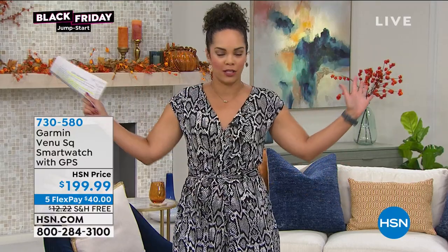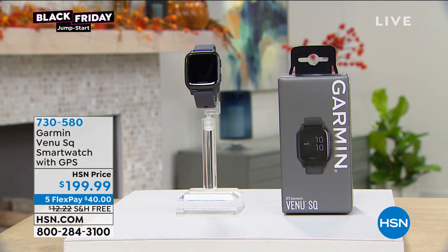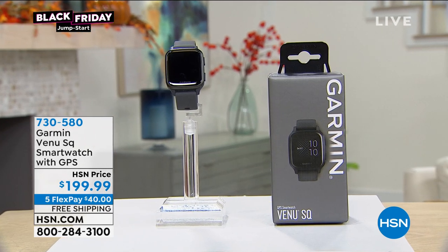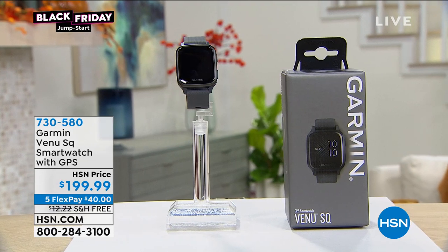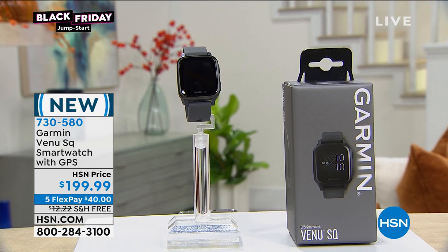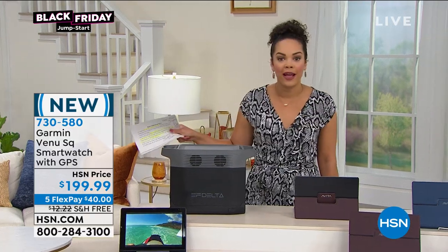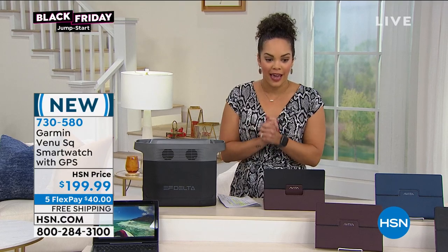We just announced it on Wednesday and it hasn't even hit store shelves. It was just made available to the public. We have it at a great price — under $200. Five FlexPay — that's not a mistake. You can break it up over five months, get it home for $40 with free shipping. I only have about 270. In case of an emergency, it has GPS and can call your friends and family.